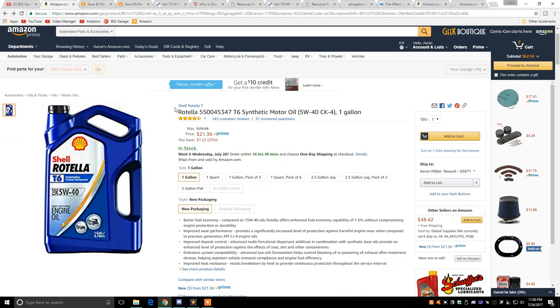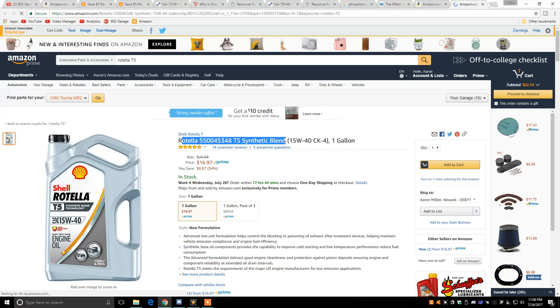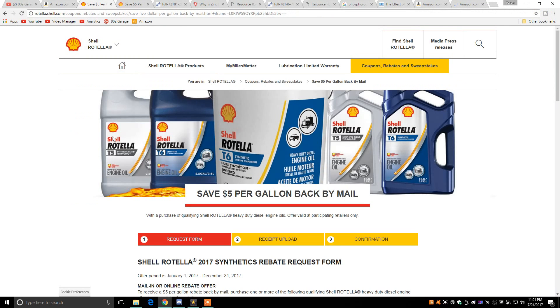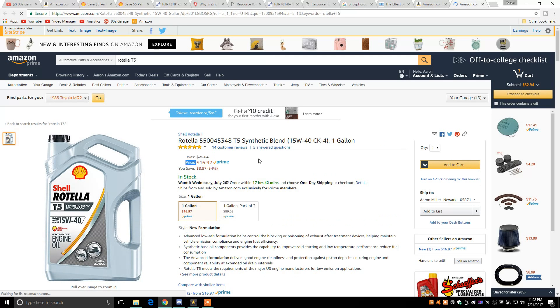Other than the T6, you can also buy the Rotella T5 synthetic blend in 10W30 for only $16.47, or the Rotella T5 synthetic blend in 15W40 for only $16.97. Both of these oils are also eligible for the $5 mail-in rebate, so you can get them for as little as $11.50 or $12 a gallon, which is a really good deal.